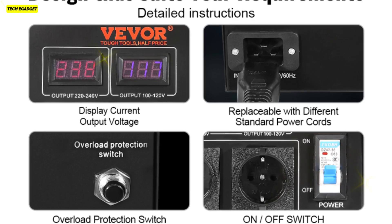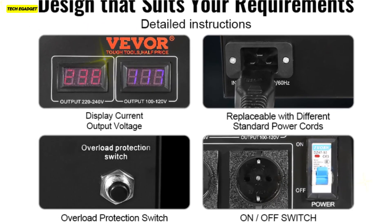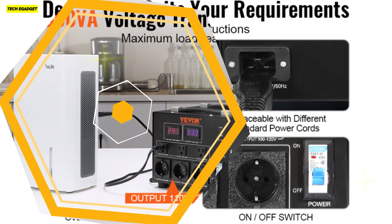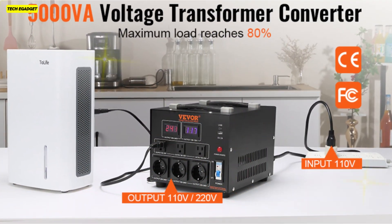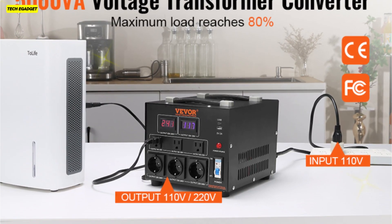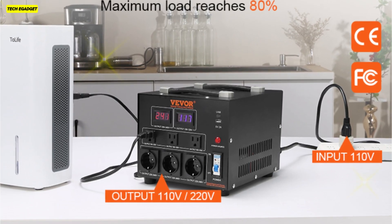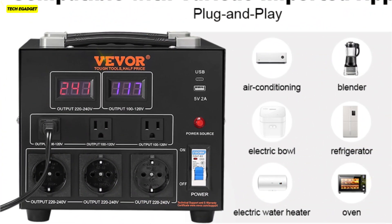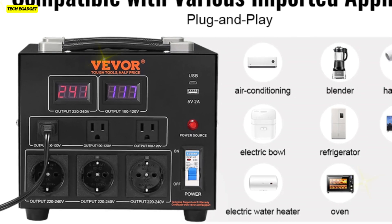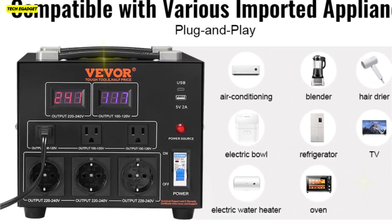This converter employs advanced step-up or step-down technology, allowing you to switch voltages with ease. Its universal power wiring slot accommodates various power cords, making it adaptable globally. Safety is paramount — it's CE and FCC certified, equipped with internal protections against overload, overcurrent, and short circuits. Efficiency is key; its high-quality toroidal coils ensure continuous, quiet, and odor-free operation.